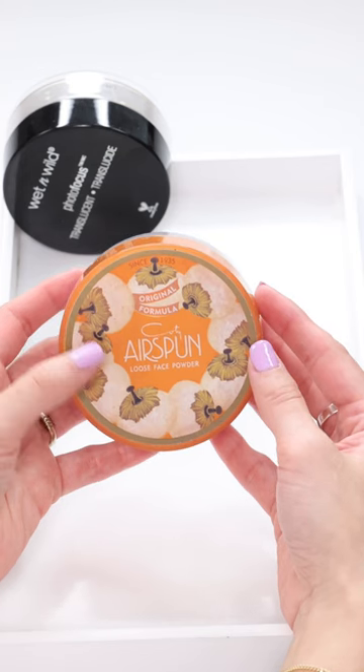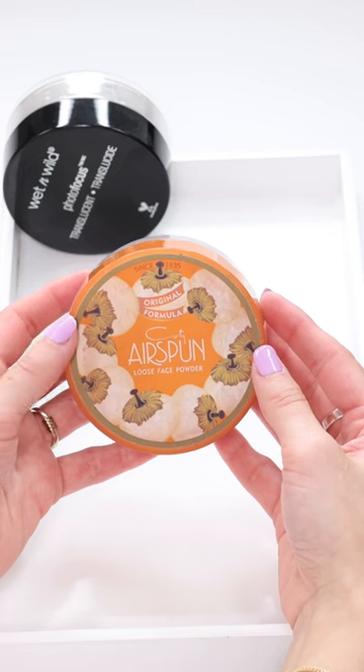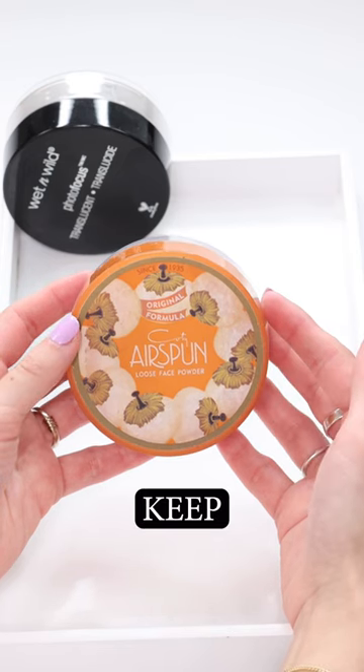The Kodi Airspung Setting Powder — I just haven't reached for this in such a long time. I basically keep this around to put underneath my eyes while I'm doing eyeshadow to catch fallout, and for that I am going to keep it.